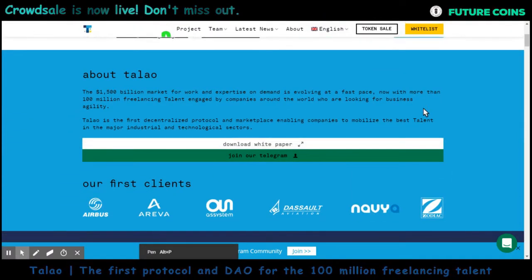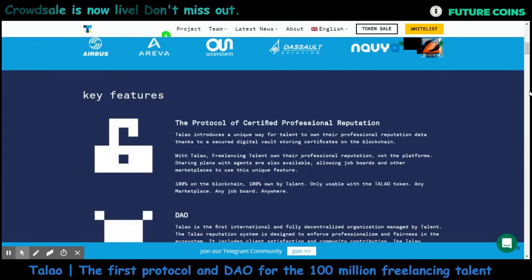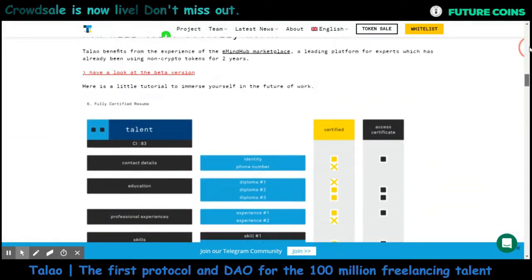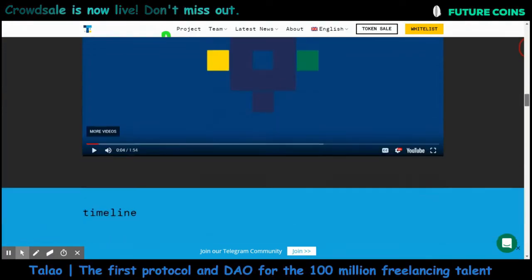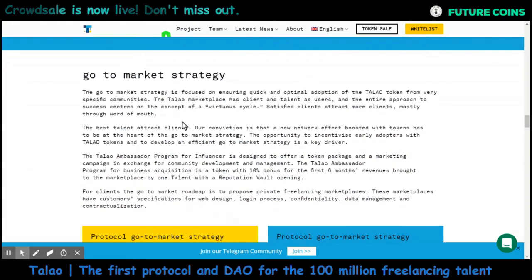Talao platform will help companies in the technological and IT sector find especially skilled talent for various tasks and functions. The company of Talao is making Talao token as a utility token in order to access the marketplace.